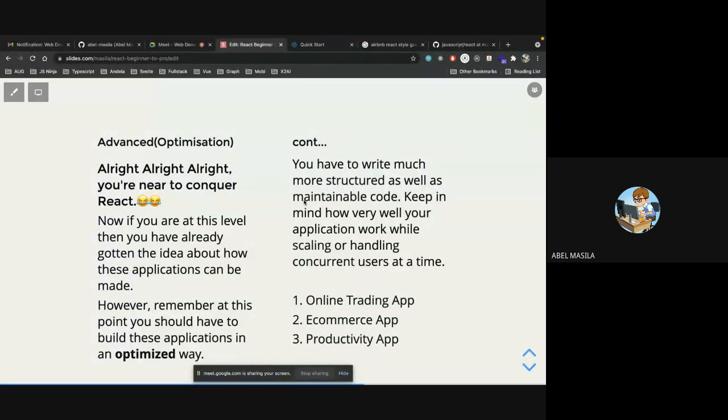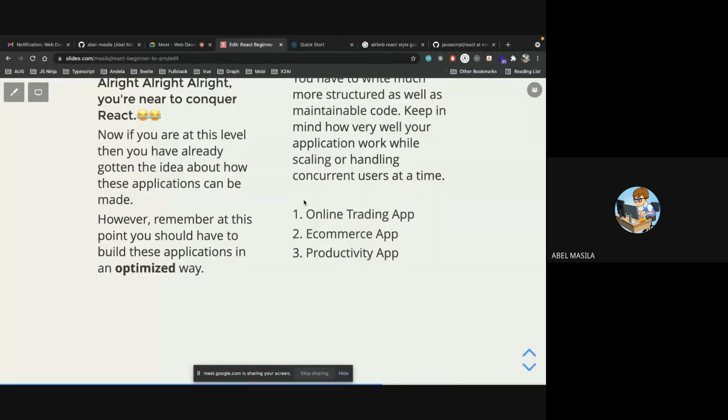Some of the projects you can take on at the advanced level include an e-commerce platform — it's a perfect project because you'll learn advanced state management, optimization, lots of styling, hosting, integrating with backend for orders, and even working with M-Pesa if you're interested. Pick a project and go with it.